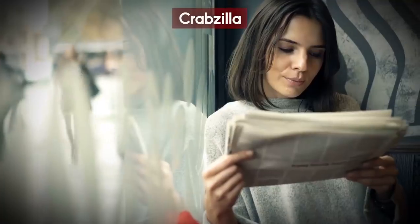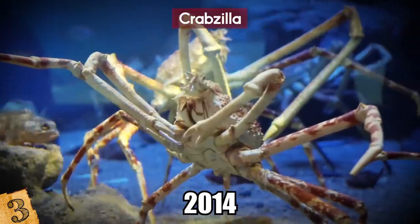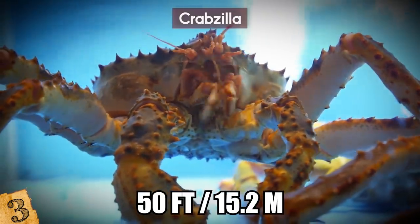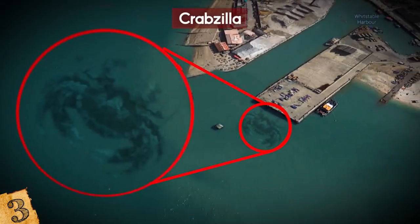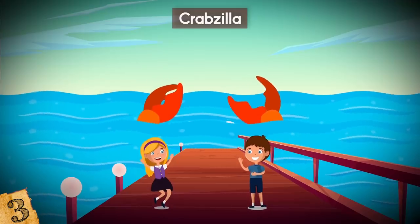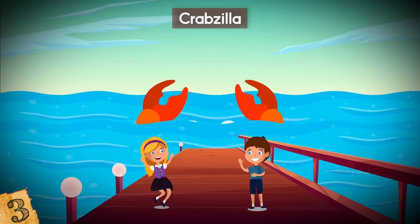Crabzilla. In October of 2014, the British newspaper Sunday Express published an aerial image of a massive crab off the coast of Whitstable, UK. Thought to be around 50 feet long, the gigantic creature was dubbed Crabzilla and the picture went viral. The photograph first appeared the year before in a blog called Weird Whitstable, which also posted an image of two gargantuan crab pincers reaching out of the water as children played on the dock above.